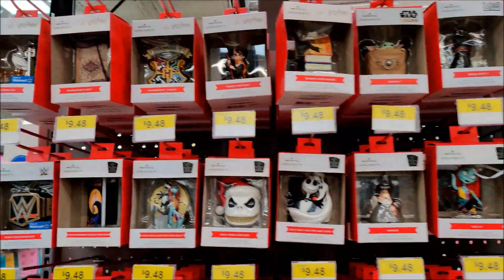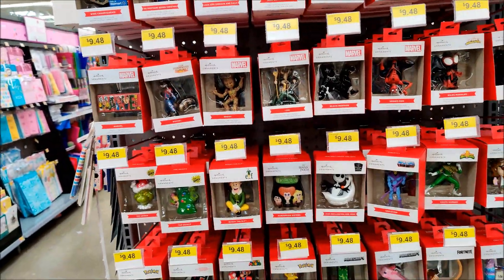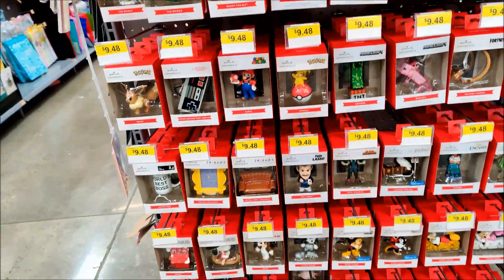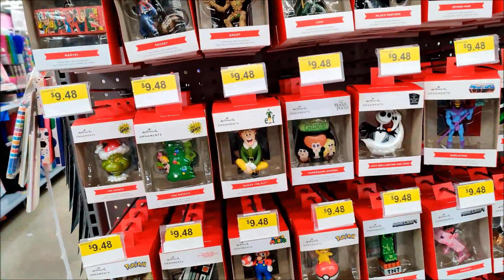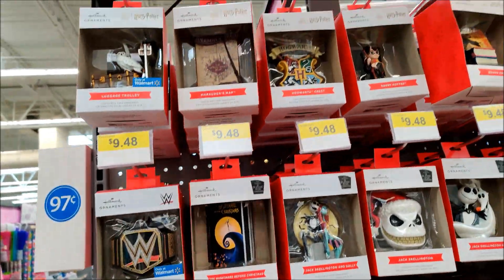The Hallmark Christmas ornaments are out at Walmart — all kinds of different stuff. You got the Dude, Batman, Spider-Man, Star Wars, Ted Lasso, video game stuff, Disney stuff. It's all over the map — Elf, Grinch, Wrestling, Harry Potter. Fun stuff.